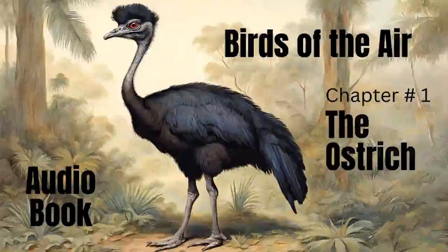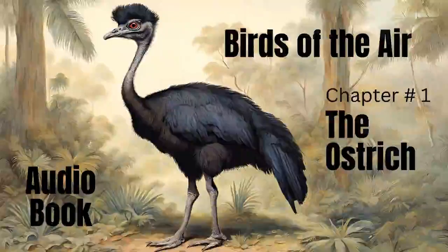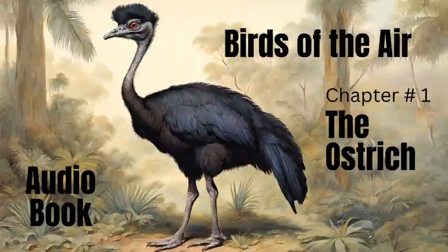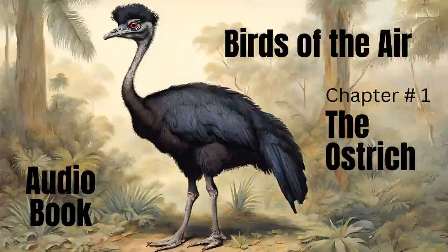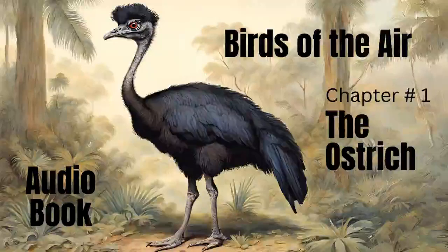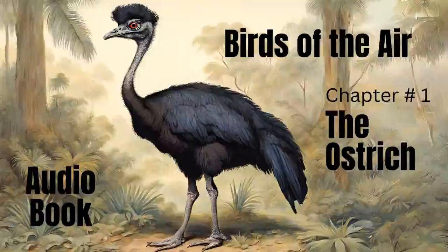In external appearance, it bears some resemblance to the camel. Its internal conformation allies it to quadrupeds. It grazes with animals, and its plumage gives the idea rather of hair than of feathers. The ostrich is generally seven, sometimes nine, feet high from the top of the head to the ground, but from the back it is only four, so that the head and neck are above three feet long.